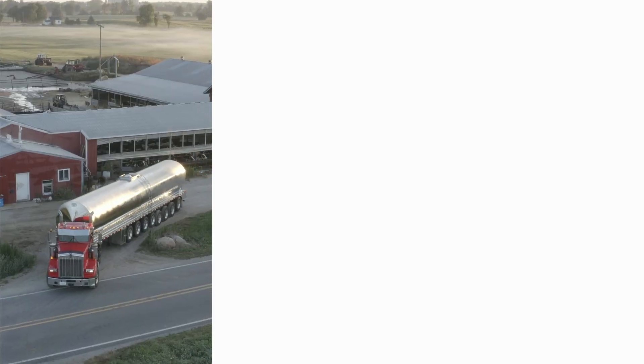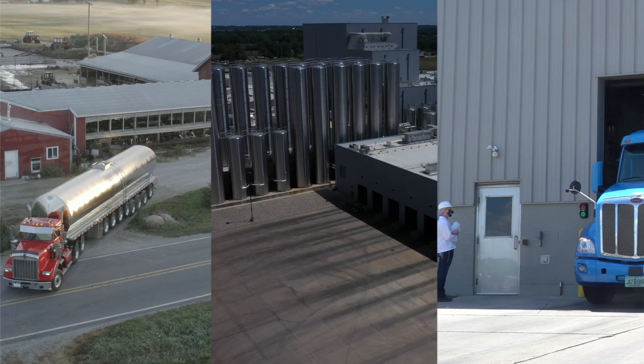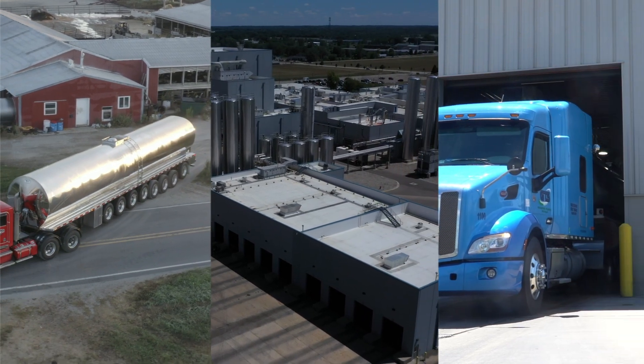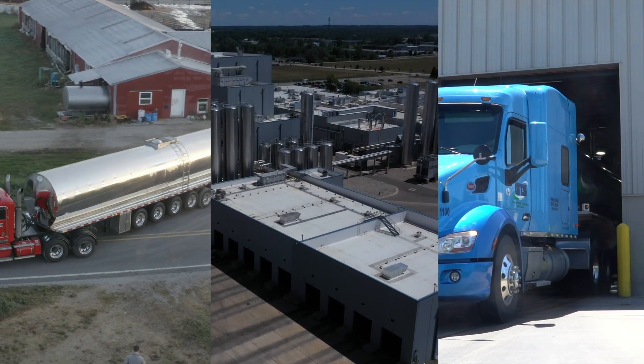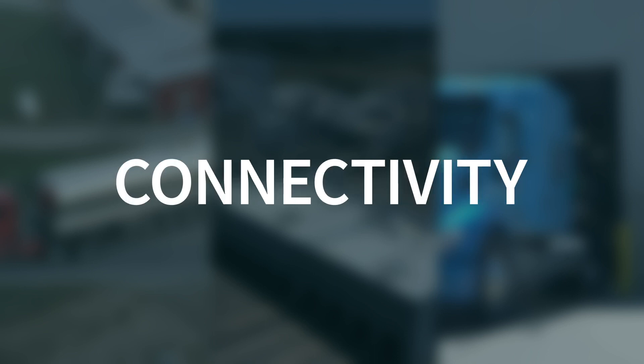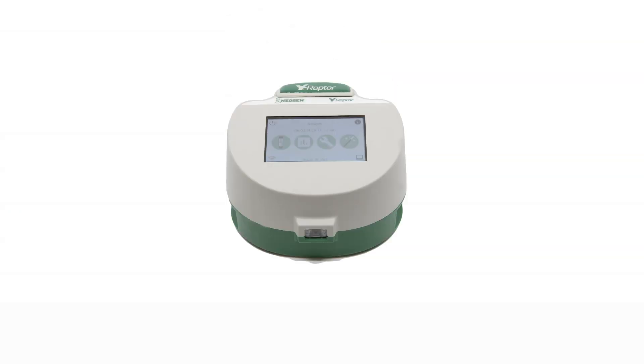Neogen interviewed dairy producers, processors, and regulatory officials around the world and asked: if you could design your next antibiotic residue testing platform, what features would it include? The answers we heard most often — scalability, improved workflow, flexibility, connectivity — all come together in the Raptor Integrated Analysis Platform.